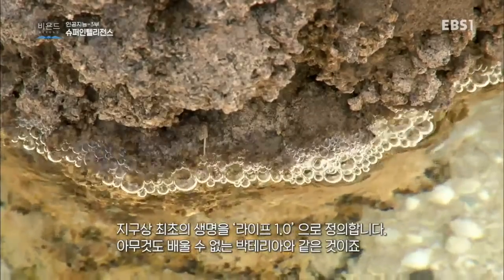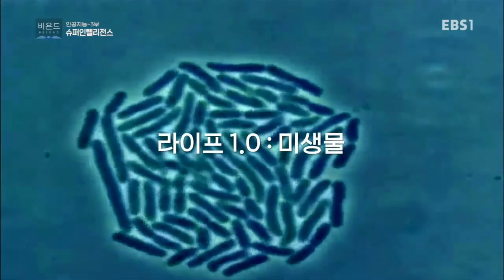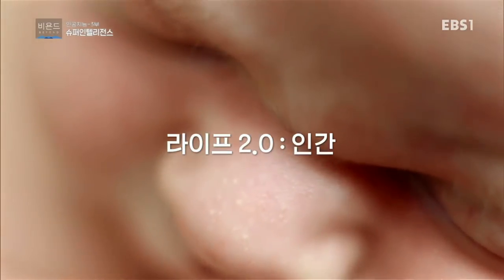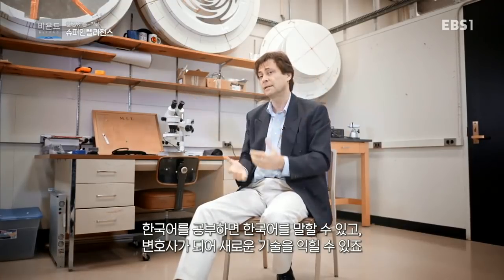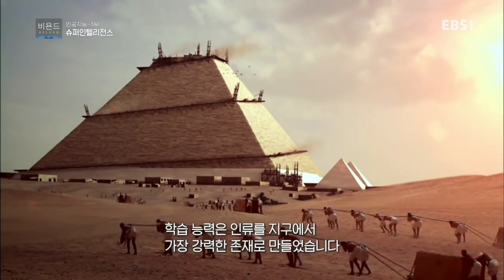I call the first life on earth 1.0 — stuff like bacteria. They were so dumb that they could never learn anything during their lifetime. I call us people 2.0, because we can learn. We can study Korean, and then we can suddenly speak Korean. We can study to become a lawyer, and now we have new skills. It's this power to learn which has enabled us humans to become the most powerful organisms on this planet.